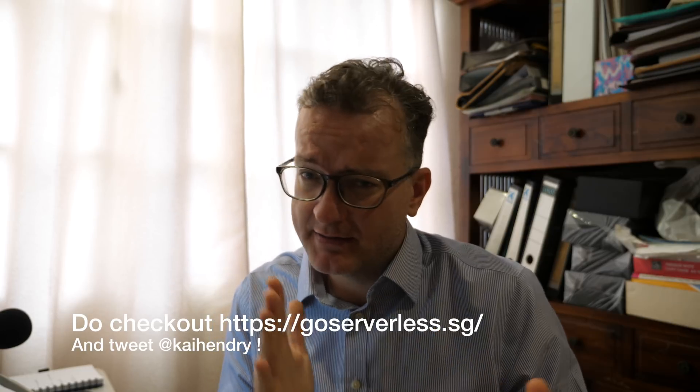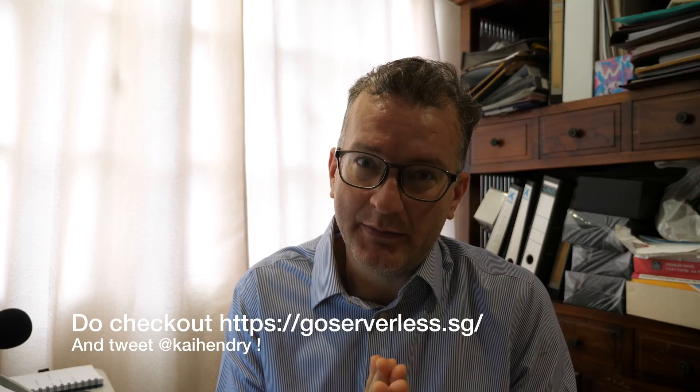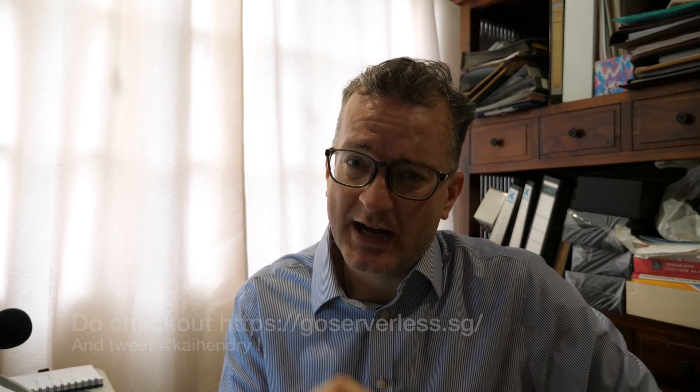Hi guys, so I've given you some great reasons in my previous YouTube videos for using serverless, but let me just focus on why AWS Lambda kind of sucks and the big thing to watch out for.